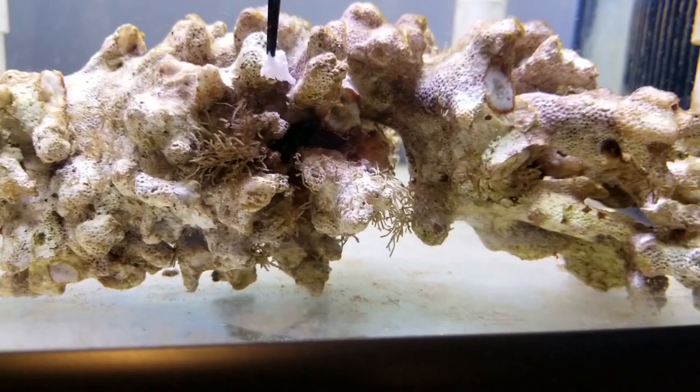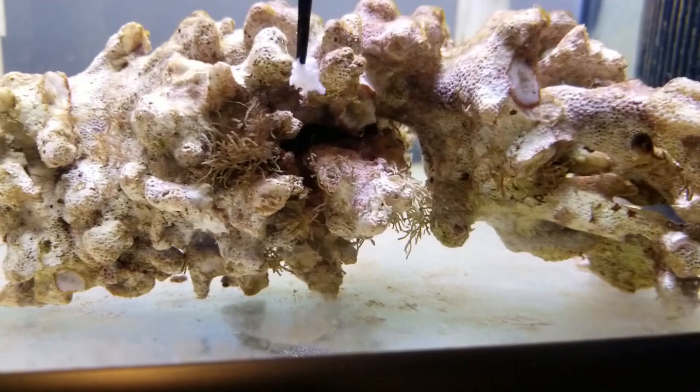This one is about the size and length of a pencil — maybe eight or nine inches long. He can move pretty quickly when he wants to. I'm sorry, but I don't know what kind of pencils you've been seeing, because no pencil I've ever seen is that long.